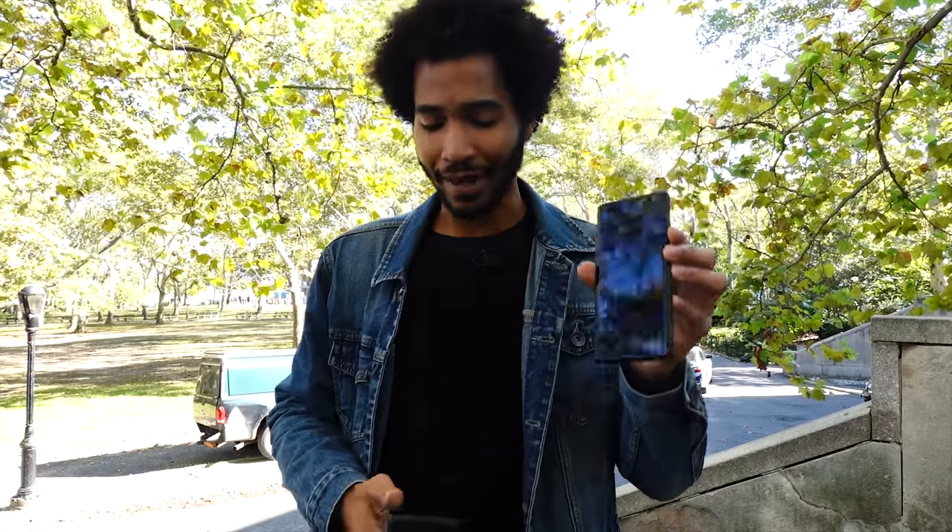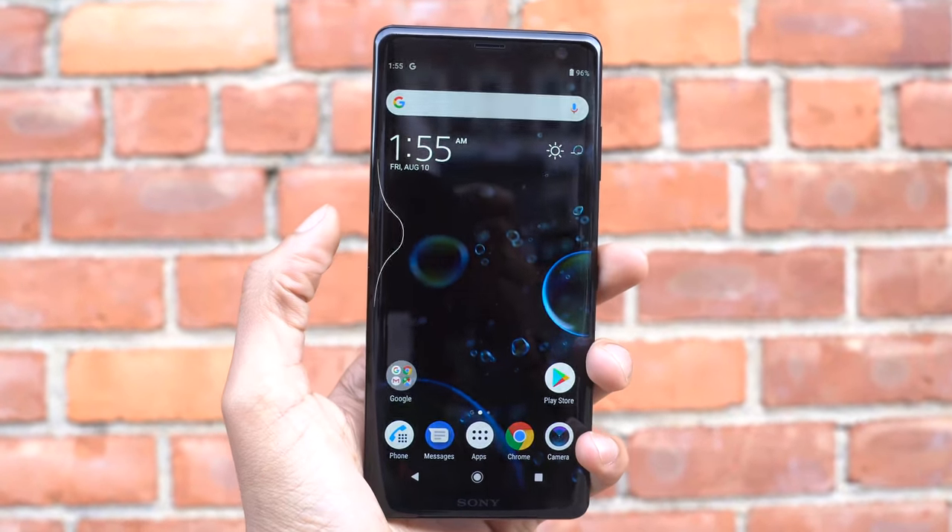It comes integrated with Android 9 right out of the box. It has this brand new thing called SideSense technology, which you can use to double tap to bring up your menu. It has 64 gigabytes of integrated storage, expandable up to 512 gigabytes using a micro SD card, and four gigabytes of RAM.